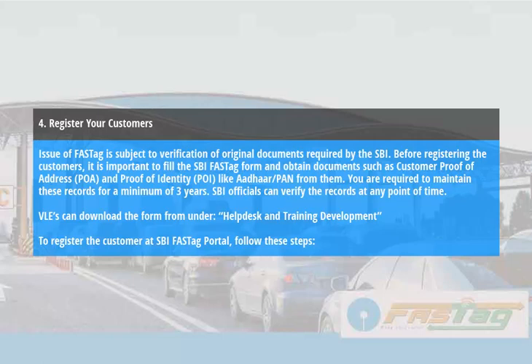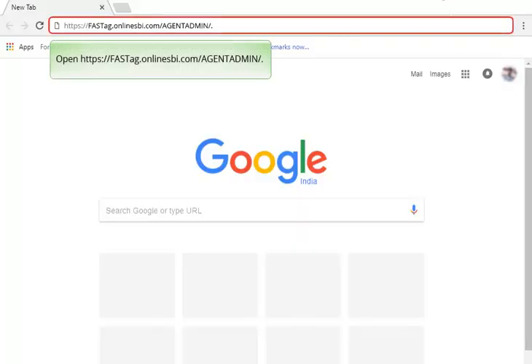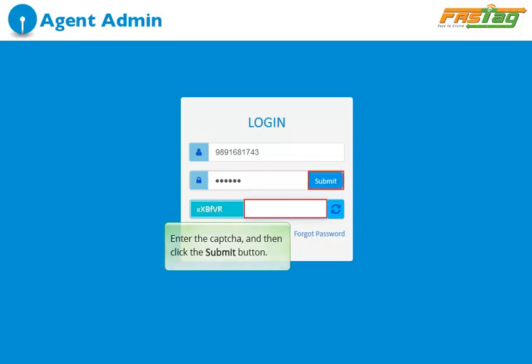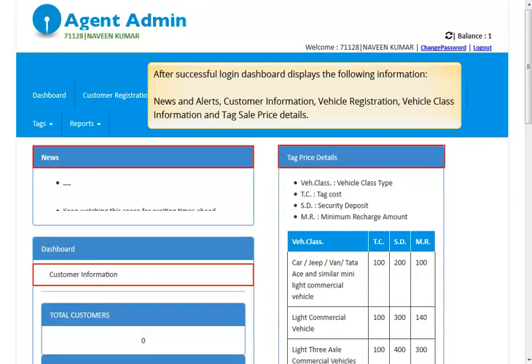To register the customer at SBI FastTag Portal, follow these steps. Open https://fasttag.onlinesbi.com/agentadmin. Enter SBI login credentials received on your registered email ID. Enter the CAPTCHA and then click the Submit button. After successful login, the Dashboard displays the following information: News and Alerts, Customer Information, Vehicle Registration, Vehicle Class Information, and Tag Sale Price Details.